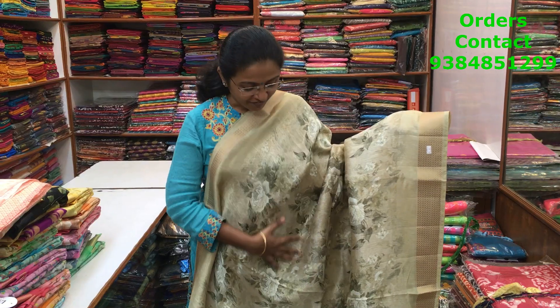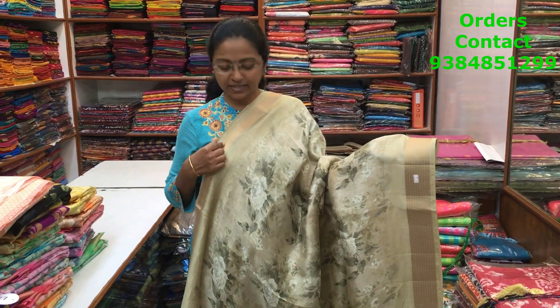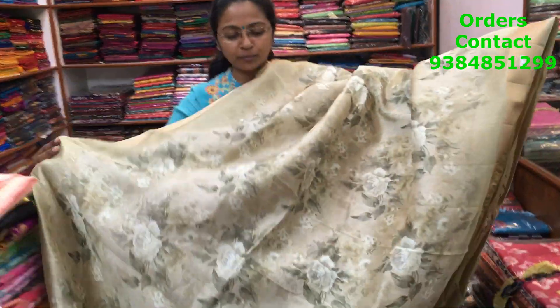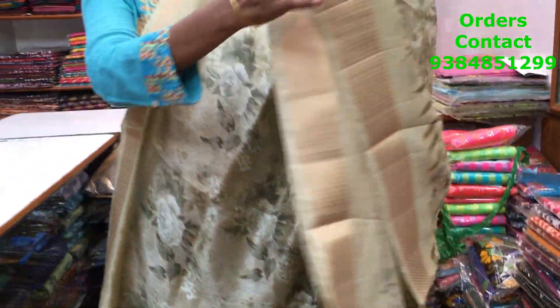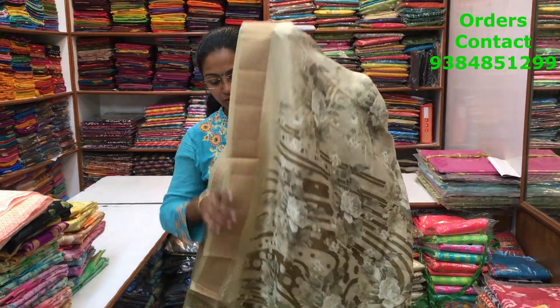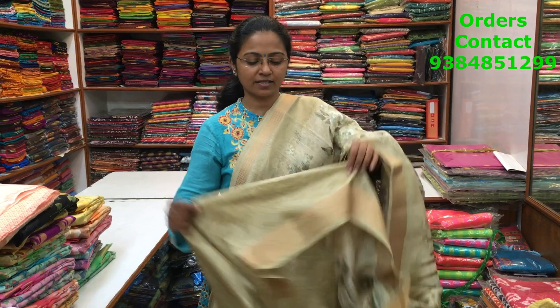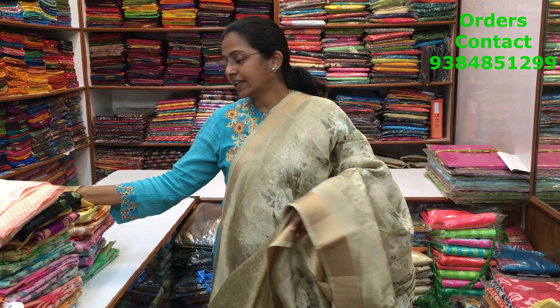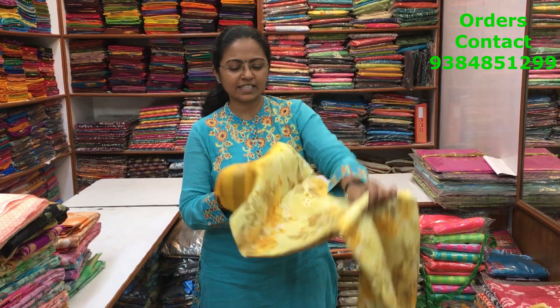This is a very beautiful cotton linen saree with a nice floral print design. Both sides have a copper zari border, and throughout the body a beautiful floral print runs along the body. The pallu of the saree is very nice, and the blouse is a printed blouse with copper zari. The price of the saree is 890.